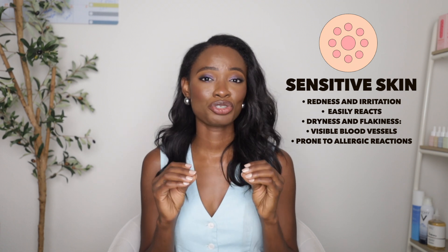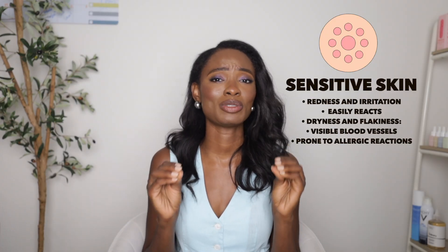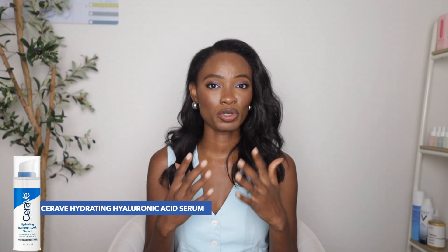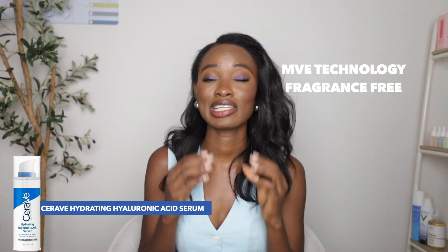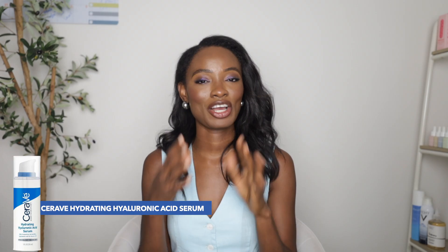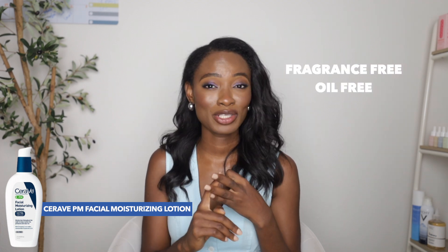For sensitive skin, here are all the characteristics. With this skin type, you have to be really careful because anything can trigger rosacea, hyperpigmentation, texture issues, or other skin conditions, so use products with minimal ingredients to restore skin to optimal health. I recommend their Hyaluronic Acid serum — it's more of a serum formulation with MVE delivery technology, fragrance-free, non-comedogenic, and has ceramides and hyaluronic acid. I also recommend the PM Facial Lotion — fragrance-free, oil-free, and super lightweight so it won't clog pores.